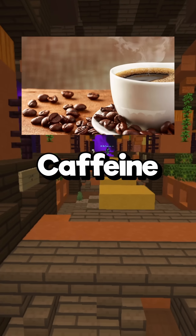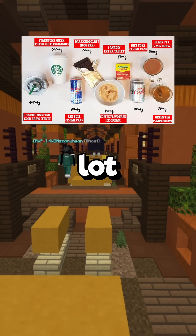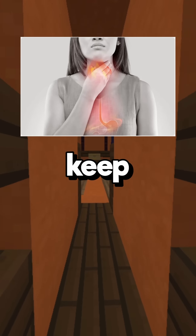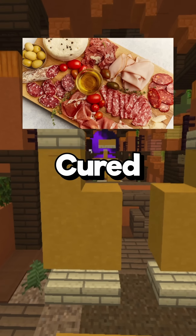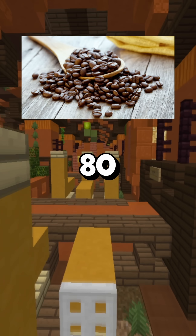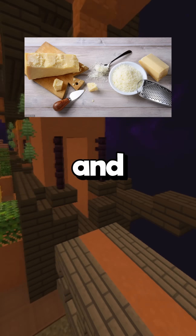Foods that keep you awake: number one is caffeine — a stimulant found not just in coffee but in many other foods and beverages. Number two is spicy foods, whose acid can cause indigestion and acid reflux that keep you awake. Number three is alcohol, which hampers the body's ability to enter deep, restful sleep. Number four is cured meats, which contain tyramine that causes the brain to release a substance hindering sleep. Number five is chocolate — some dark chocolate contains up to 80 milligrams of caffeine per bar, about the same as a can of Red Bull. Number six is aged cheese, such as parmesan and romano, which also contain tyramine.